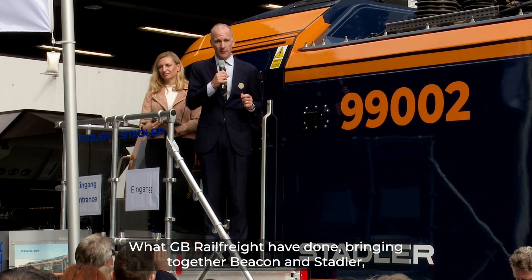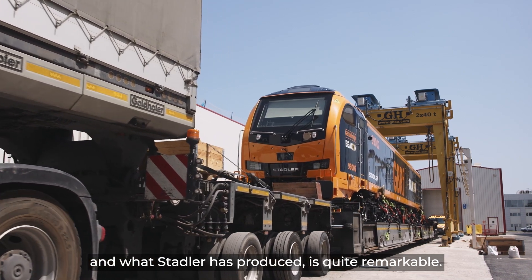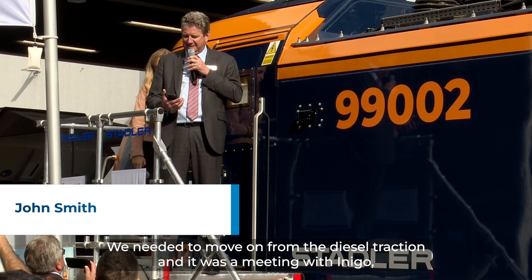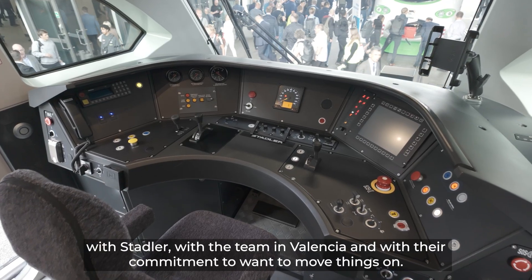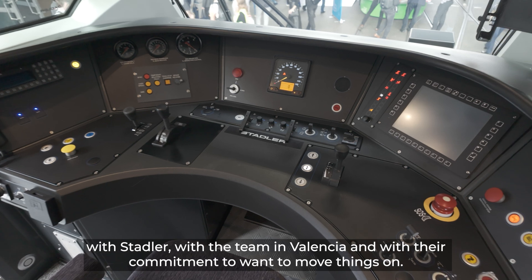What GV Rail Freight have done in bringing Beacon and Stadler together, and what Stadler have then gone and produced, is quite remarkable. It's just a thing of beauty, and it's the next step forward for us. We needed to move on from diesel traction, and it was a meeting with Inigo, with Stadler, with the team in Valencia and their commitment to want to move things on.